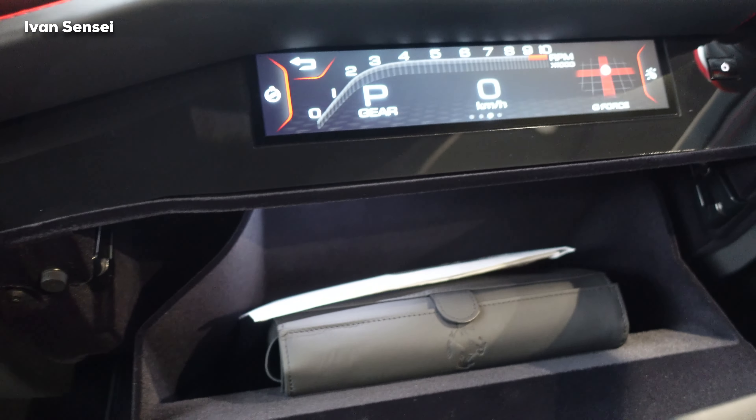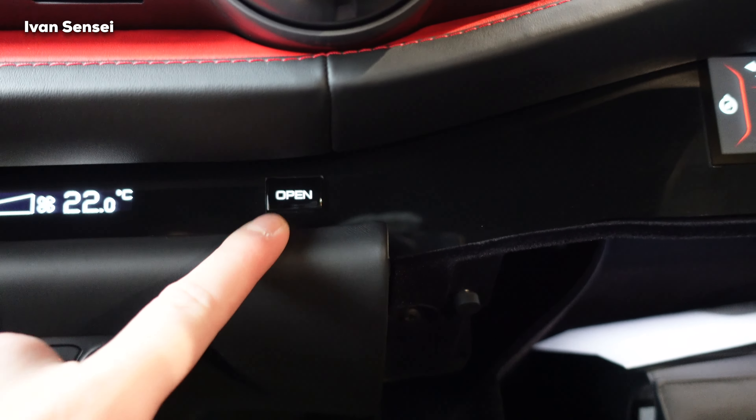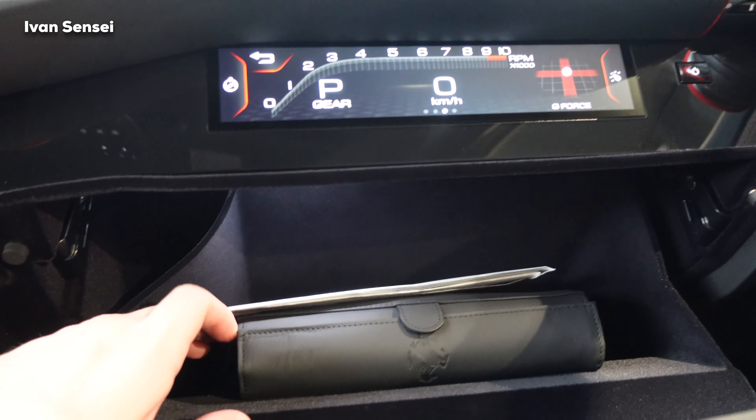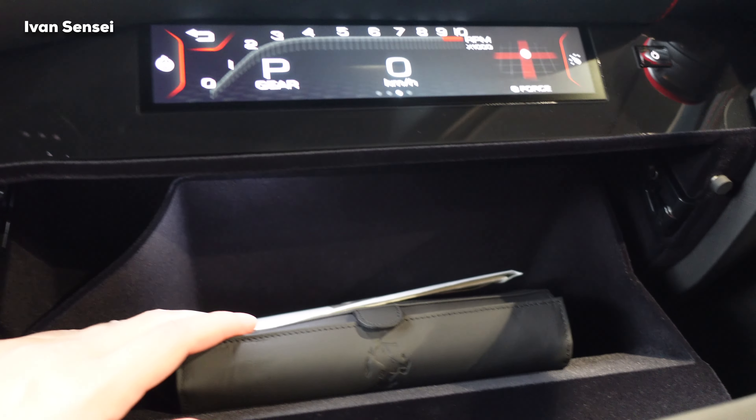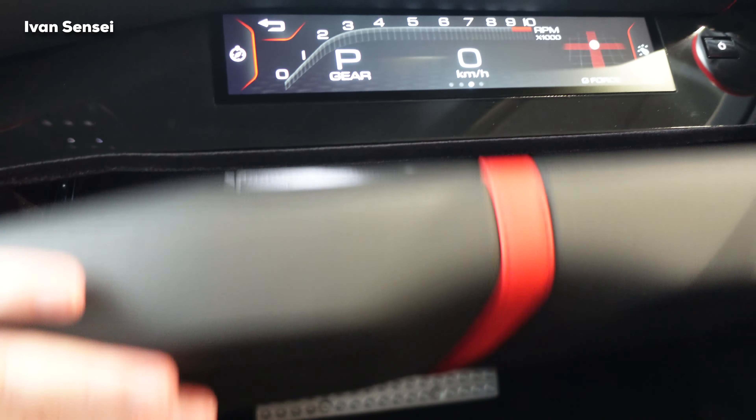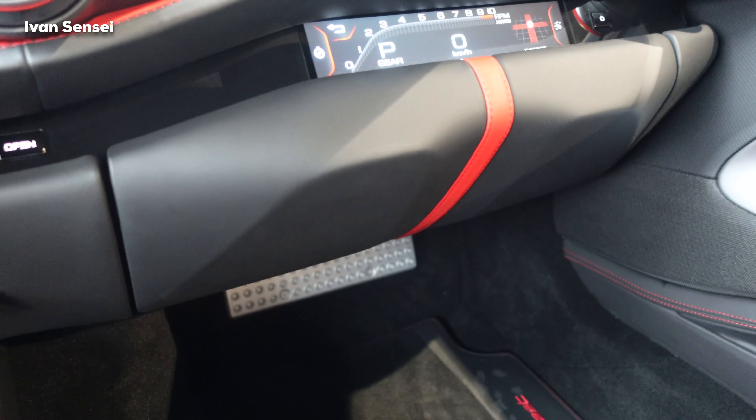There's a glove compartment with a button to open it. Inside there's some documentation for the car — not really huge but you can certainly put some stuff in there.